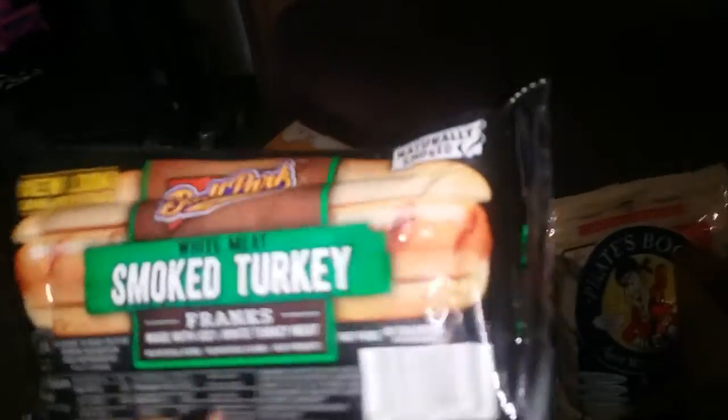This is an awesome find because I love hot dogs and these were only one point. I've never seen a one-point hot dog — so I got two packs of these. One point and they're fat free.